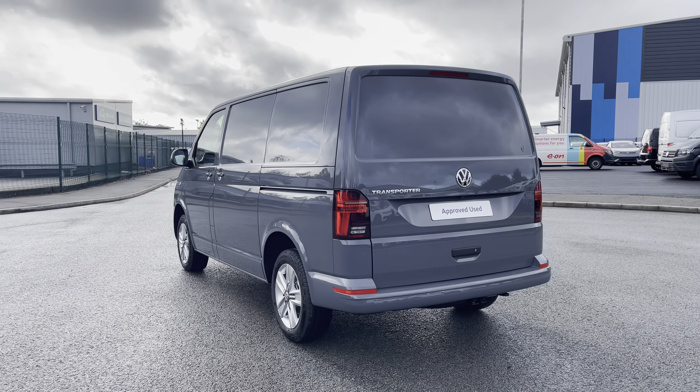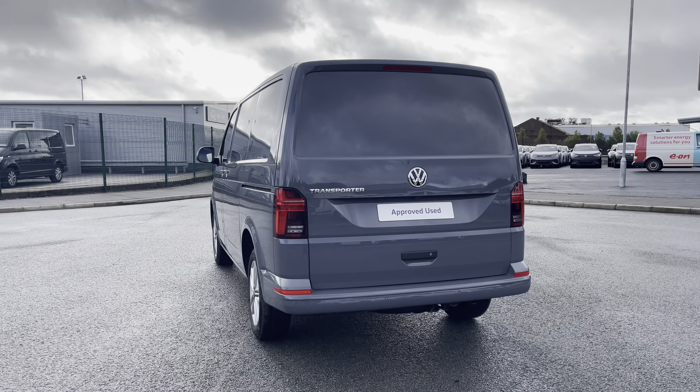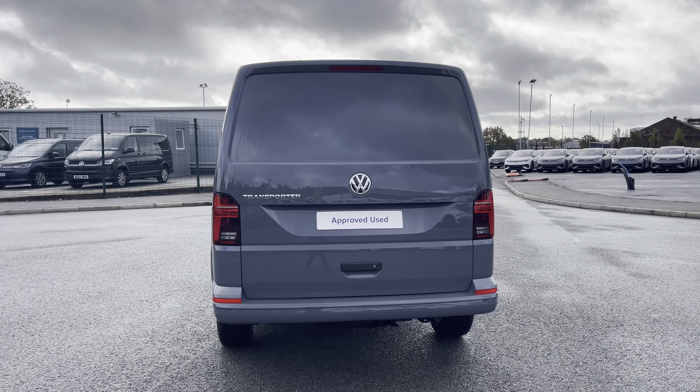This automatic DSG comes and joins our new stock, having only done delivery miles, boasting a 2 litre diesel engine with a 204 PS power output.